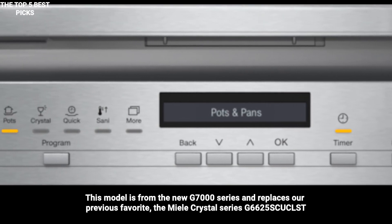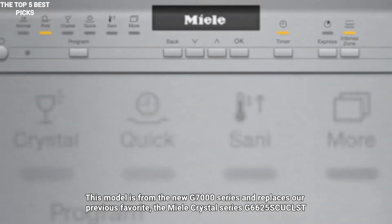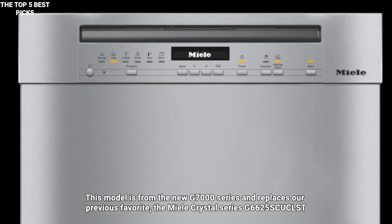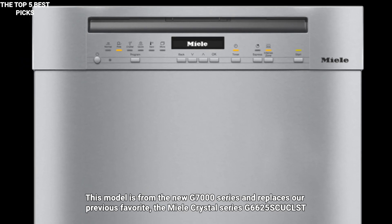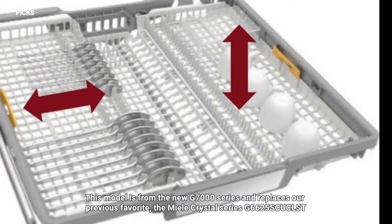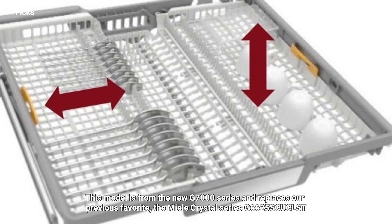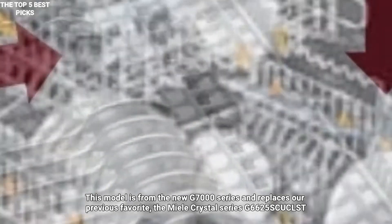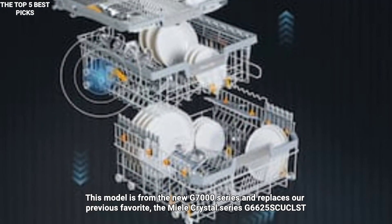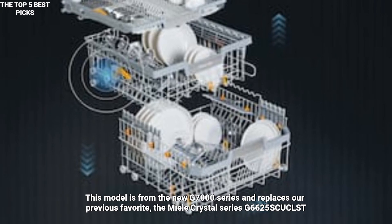Although the functionality of the Crystal Series G6625 and the G7106 is the same, Miele updated the racks for further convenience. The manufacturer also used this opportunity to drop the price of this dishwasher by $500. This model comes with either front-facing controls or hidden controls with a towel bar handle. If you prefer a seamless finish with your kitchen cabinets, Miele makes the G7156 SCVI version with a panel-ready front.